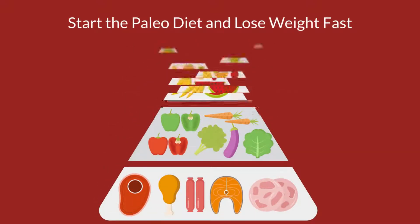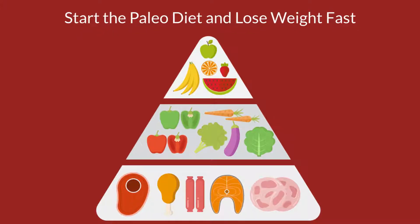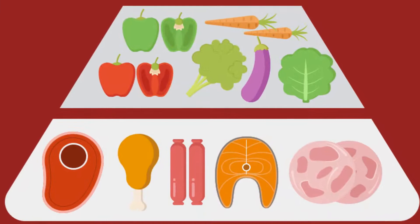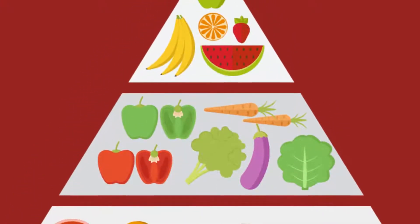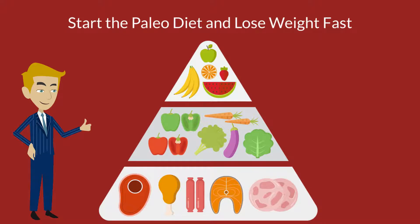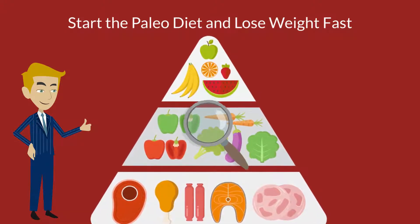The Paleo Diet is an extremely popular diet that has been gaining popularity for the past few years. It is essentially a prehistoric diet that was used by the Stone Age, consisting of foods thought to resemble those eaten in prehistoric times. Many people have found the Paleo Diet to be very beneficial as it focuses on what you eat rather than just focusing on dieting.